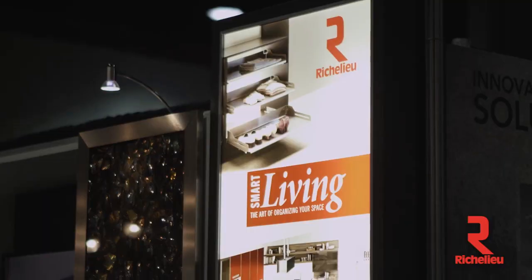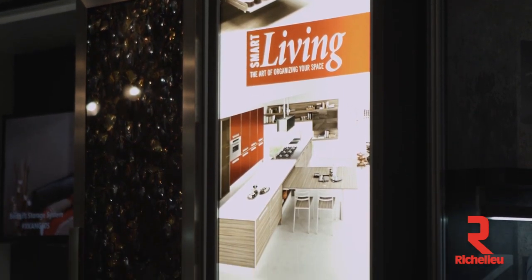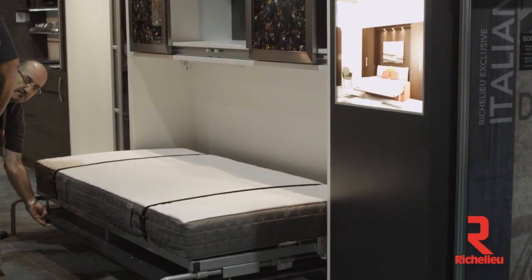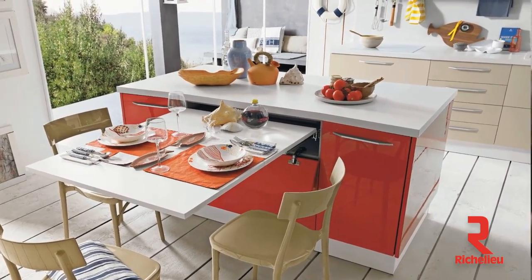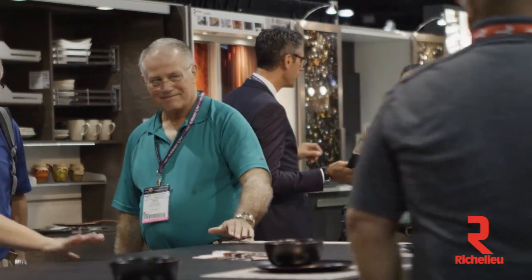Smart living is a concept that simply makes our lives easier. It's really about creating more space and using less resources. It's also products that add additional space when needed — like fold-away beds or sliding tables. You use them when you need them, and then you store them when you don't. Smart living is all about the art of organizing, creating space, and using products that incite motion.